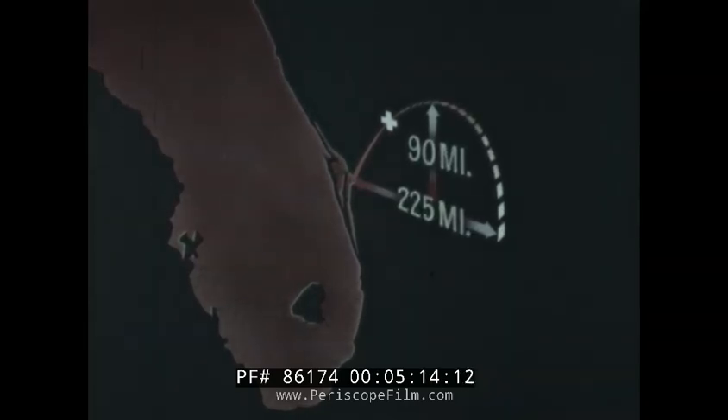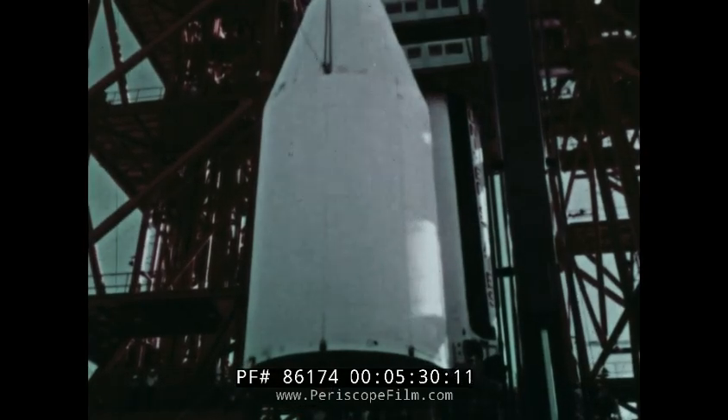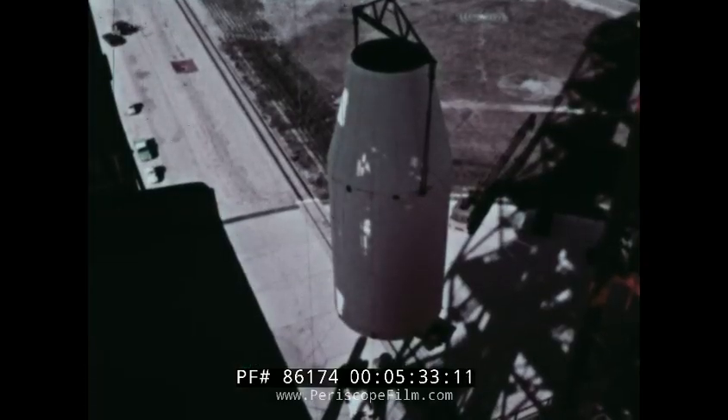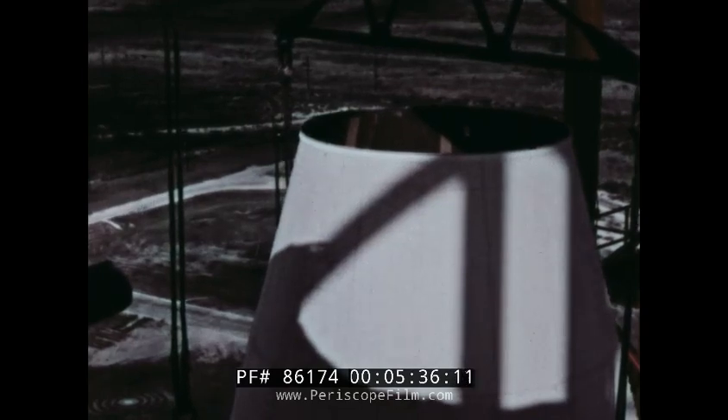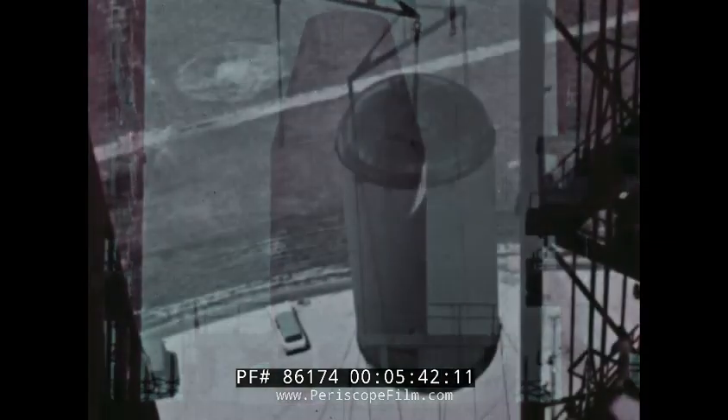The flight plan called for a booster burnout about 60 miles above the Earth, with the resulting trajectory carrying the dummy stages to a peak altitude of about 90 miles and back to Earth approximately 225 miles from the liftoff point. The flight was planned to last about eight minutes, with a maximum velocity of 3,700 miles an hour. An inertial guidance system was to keep the vehicle on its course. Once the powered booster was in place, the upper stages arrived and were hoisted into position, later to be filled with water as ballast for the first flight.